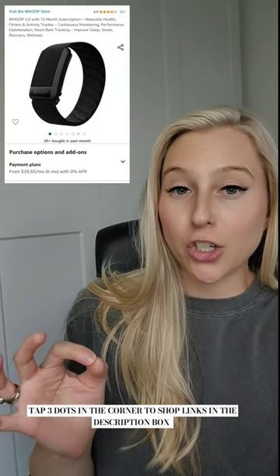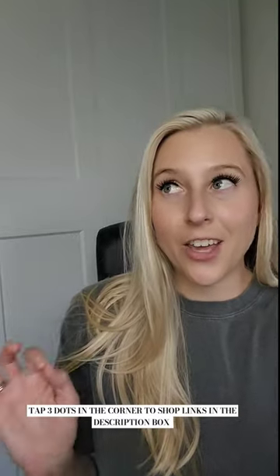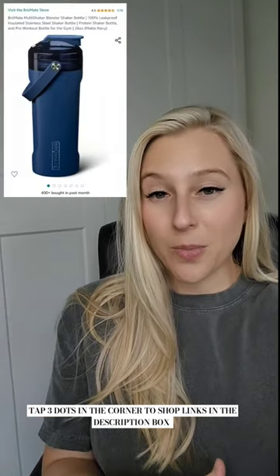These wearable activity trackers are super popular right now. And to kind of go with the workout theme, if the person you're buying a gift for drinks a lot of protein shakes, then this shaker by Brumate is amazing. I have one, I love it.